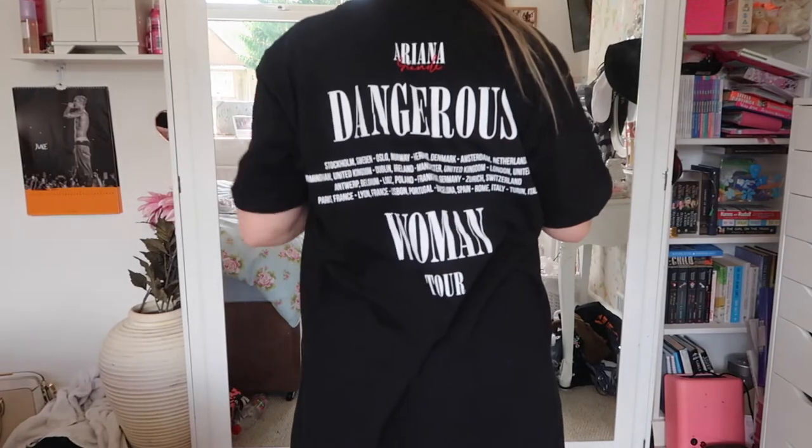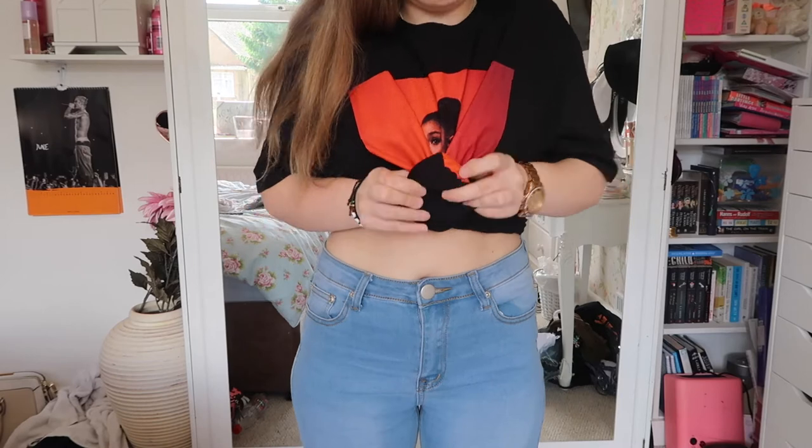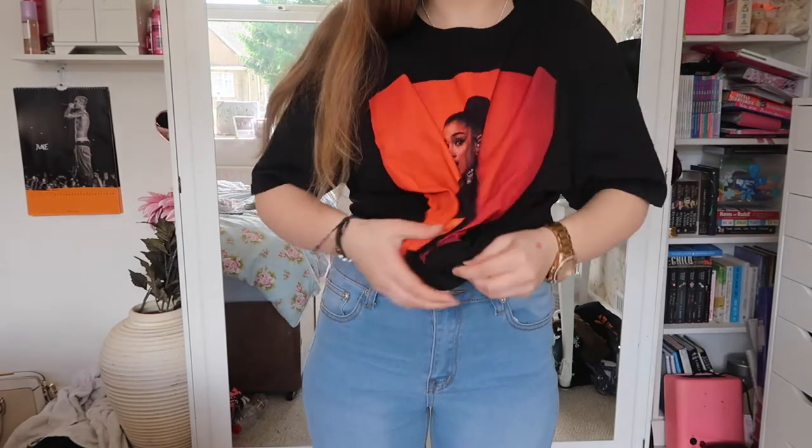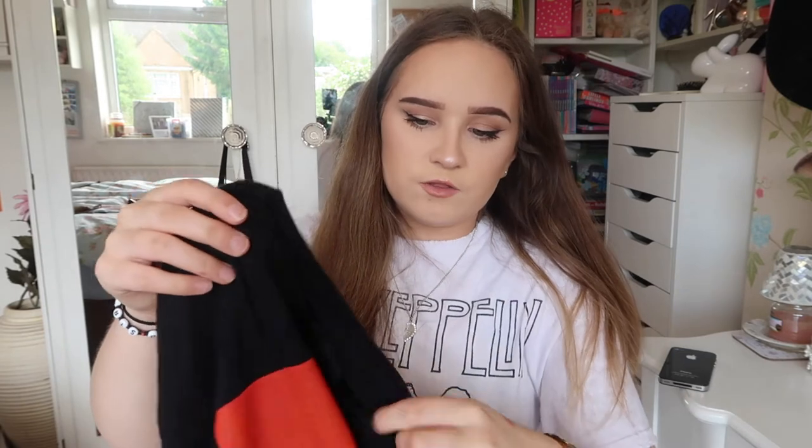Next I've got my Ariana Grande Dangerous Woman Tour top with all the tour dates on the back. It's just this black one with an orange live picture on it — I think it was from when she sang 'Everyday'. I got this one because it looked like the least cringy and it was really cute. I got this actually at the concert so it's the official merch. I was meant to wear it as a t-shirt dress but it's huge on me so I just tie it up and it looks cute.